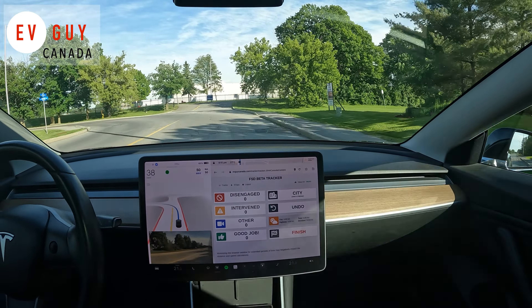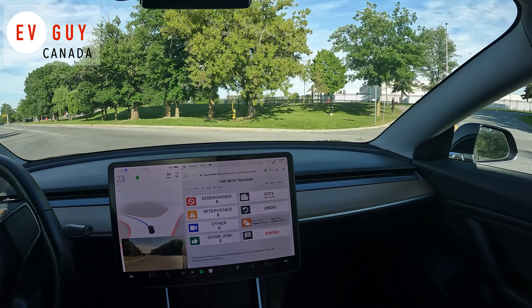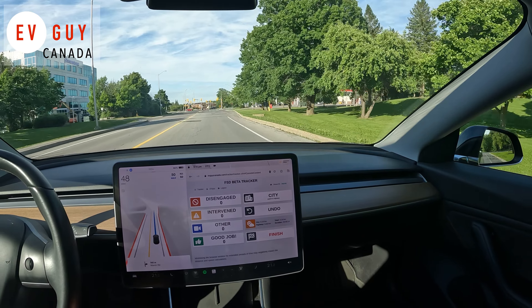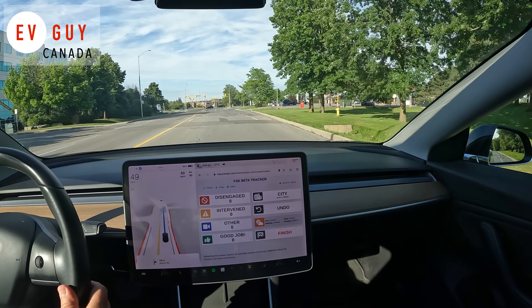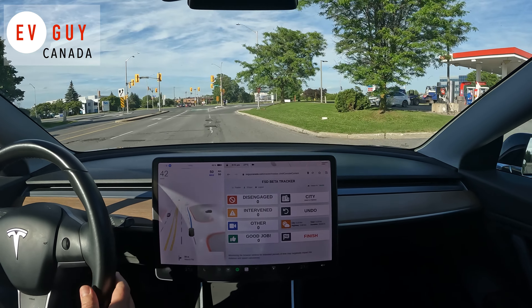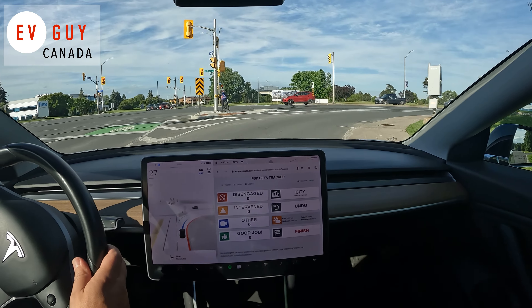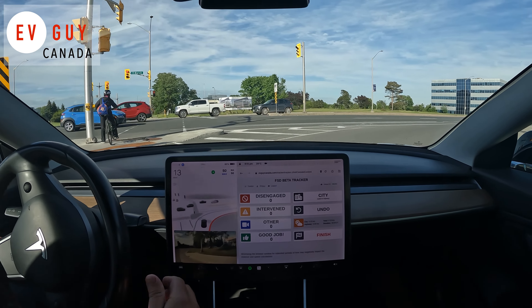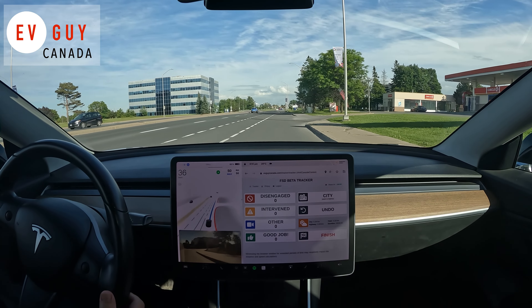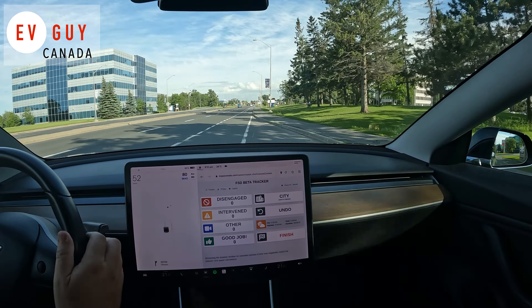Hello YouTube, welcome to EV Guy Canada. I am the EV Guy and this is my Tesla. We're taking a bit of a different drive — I'm going out for dinner and heading downtown, going from Canada where my office is to meet my wife and an old friend. We'll see how FSD beta 10.12.2 does.